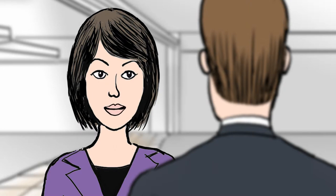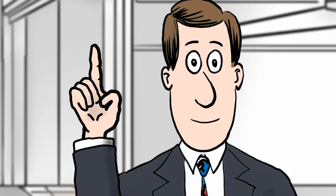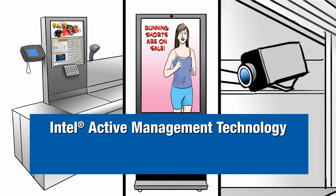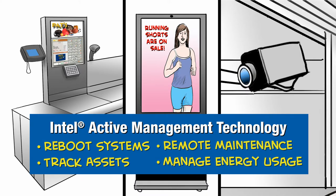But Bob, how many companies will I need to install, service, and support all of this? What's my number? Your number is one — me. Once the systems are set up, we can remotely monitor everything using Intel Active Management Technology, Intel AMT. We can reboot systems, track assets, fix things remotely, turn signs on and off to save on electricity. There's oodles of things we can do. And when you open your next store or upgrade Pat's Athletics One, just add it to the network.